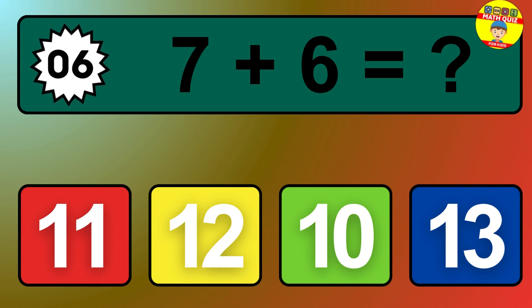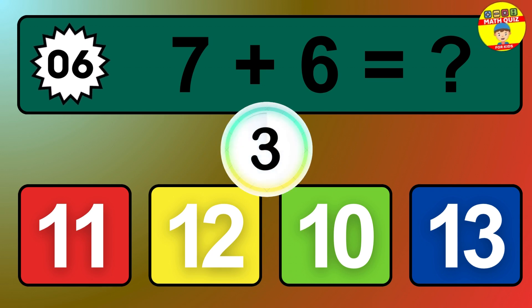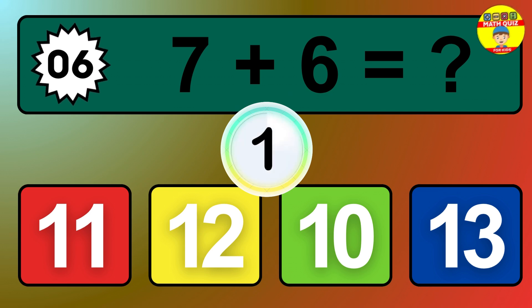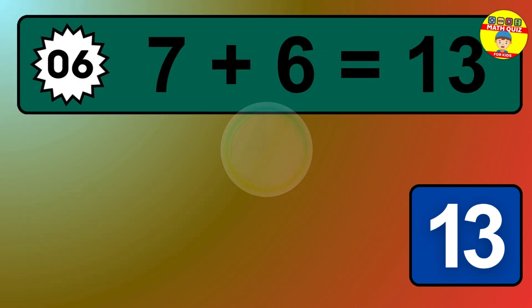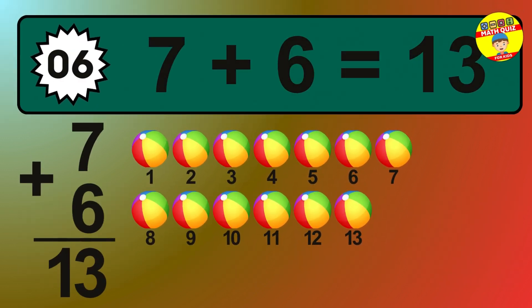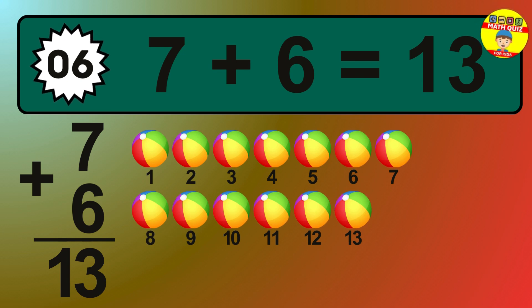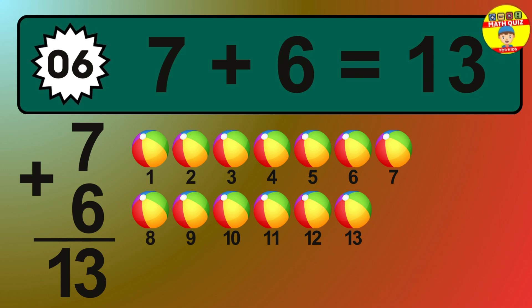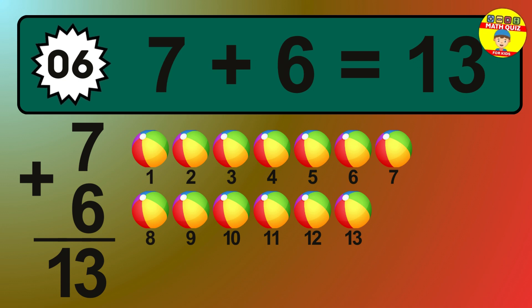Question 6. 7 plus 6 equals what? So the answer is 7 plus 6 is 13. Let's count it: 1, 2, 3, 4, 5, 6, 7, 8, 9, 10, 11, 12, 13.